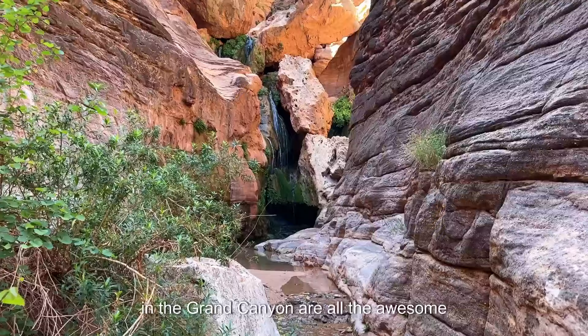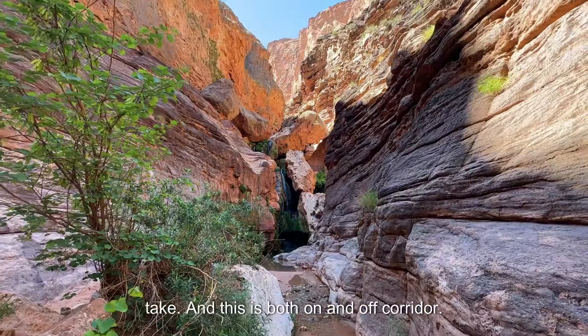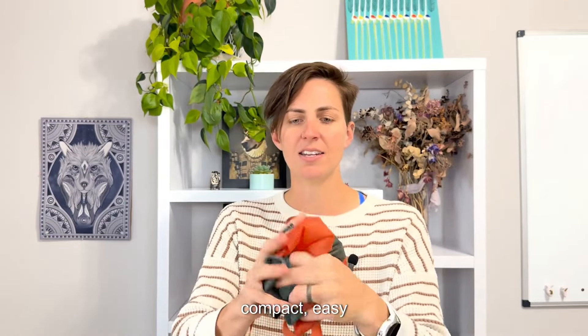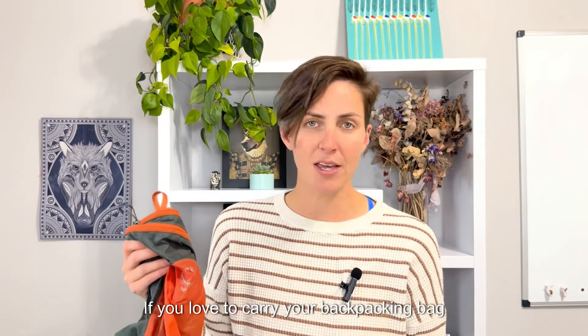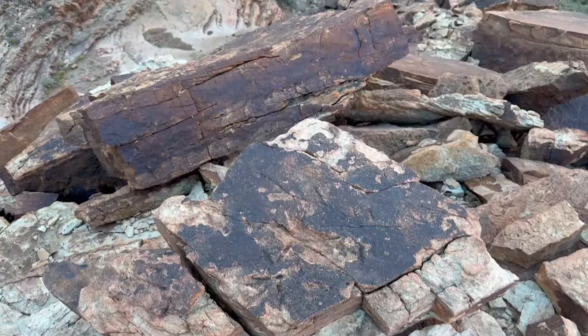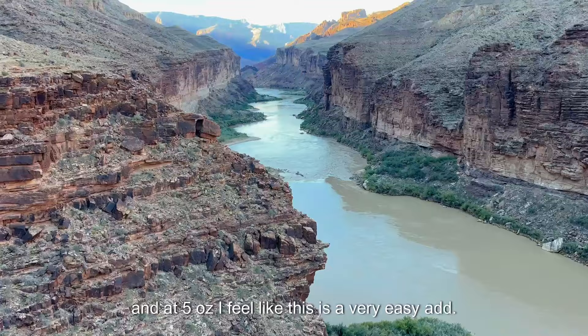One of the coolest parts about backpacking in the Grand Canyon are all the awesome little day trips and side trips you can take, both on and off corridor. I find having something like this Osprey collapsible day pack — which weighs about five ounces, is really compact and fits in your palm — is great. If you love to carry your backpacking bag around, have at it, but I don't. At five ounces, I feel like this is a very easy add.